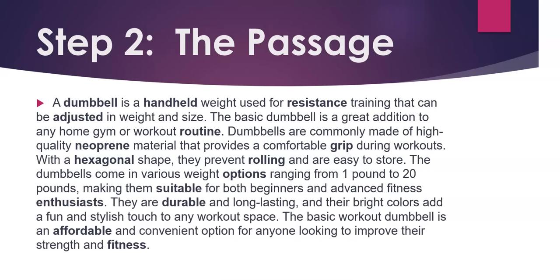Their bright colors add a fun and stylish touch to any workout space. The basic workout dumbbell is an affordable and convenient option for anyone looking to improve their strength and fitness.